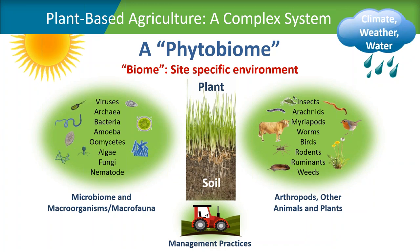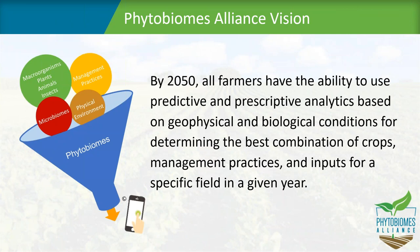For us to begin to understand that entire complex system, we also have to take into consideration management practices, which would include nutrients, biologicals that may be added to beef up the health of the soil, or to accelerate the development of the plant, or even to increase the uptake of nitrogen. Within the Phytobiomes Alliance, our vision is that by 2050, all farmers will have the ability to use predictive and prescriptive analytics based on geophysical and biological conditions.